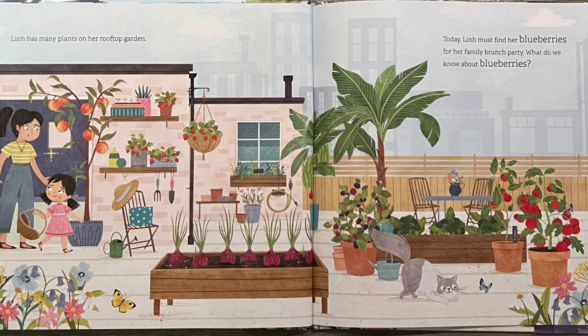Lynn has many plants on her rooftop garden. Today Lynn must find her blueberries for her family brunch party. What do we know about blueberries?